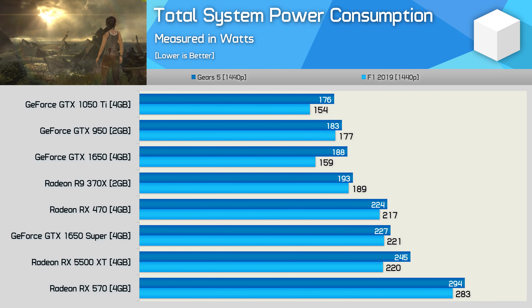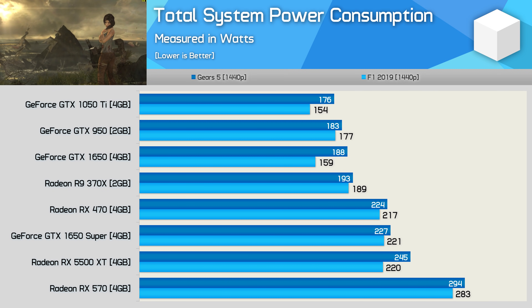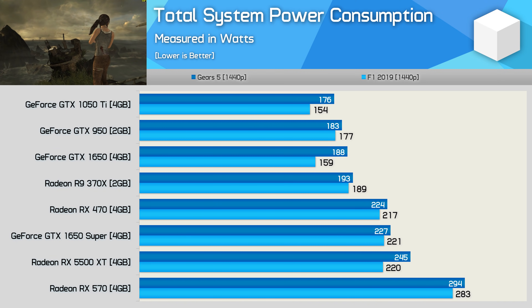I'm not too concerned with power consumption for this comparison, but for those interested in that data, it's here — feel free to pause the video for a closer look.